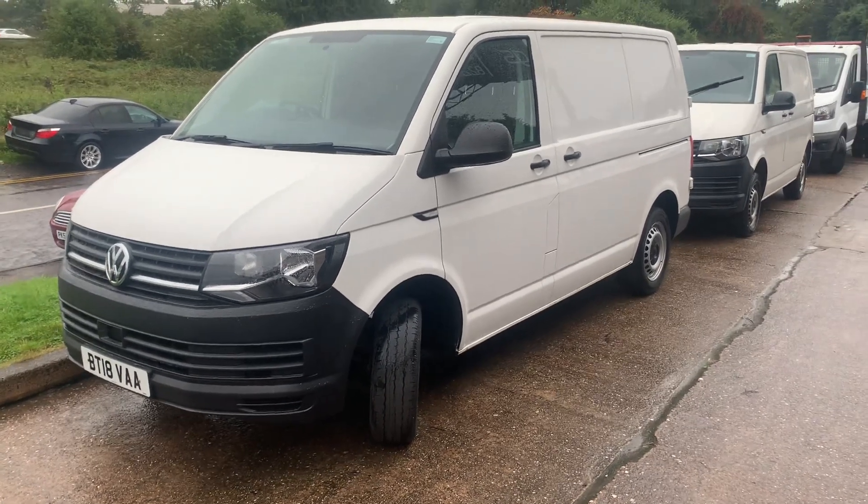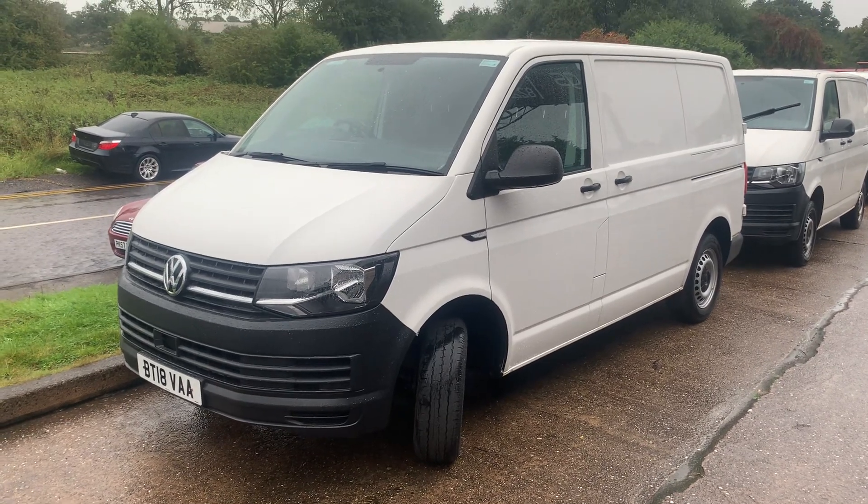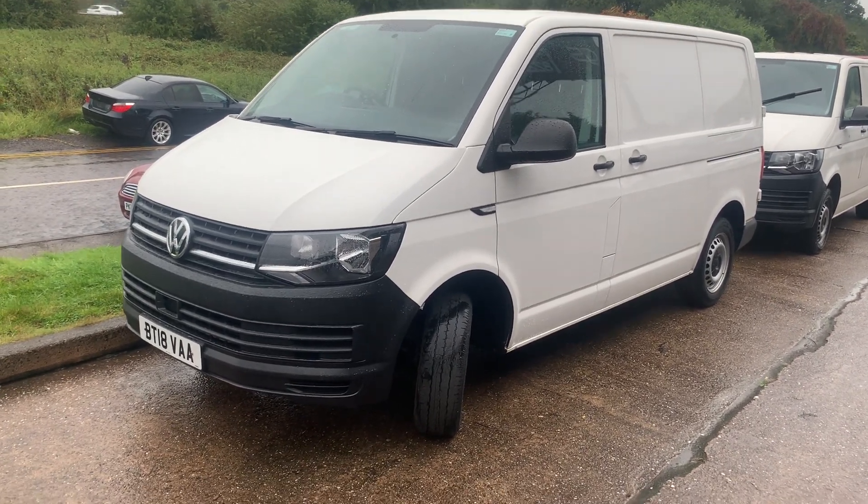Hi there, just a walk-around video of BT-18 VAA. This is after it's been cleaned and prepped.